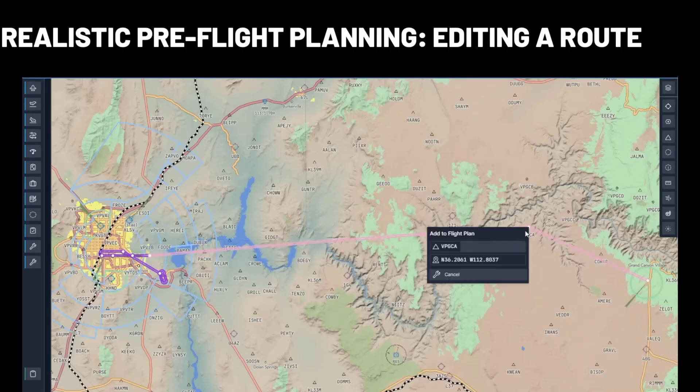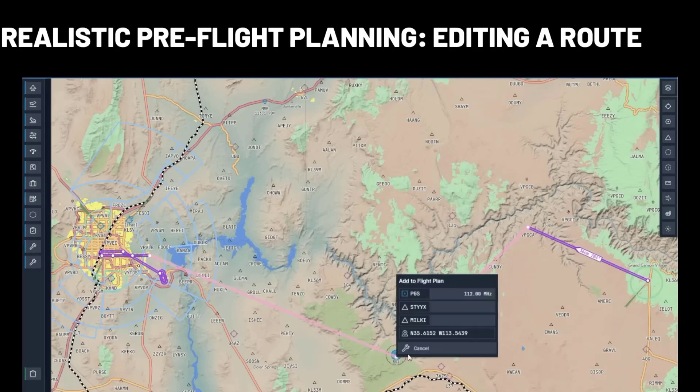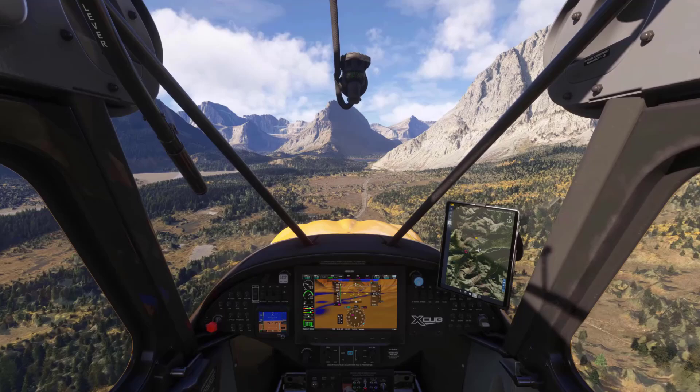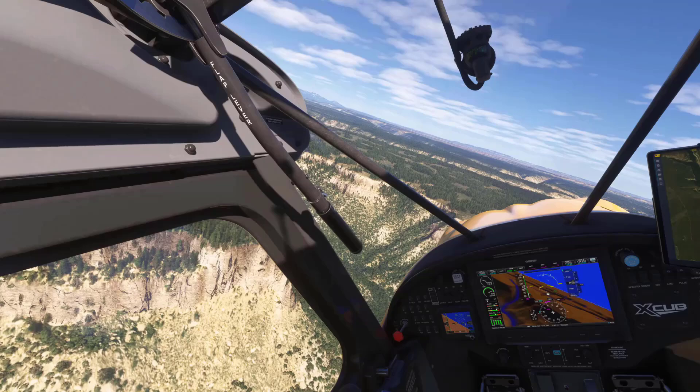This means no more subscriptions. My wallet will be happy, because between Navigraph and on-air it was starting to get expensive per month, not to mention other add-ons. Navigraph is probably more detailed than these default ones, though only time will tell if that's true.